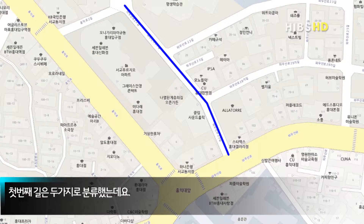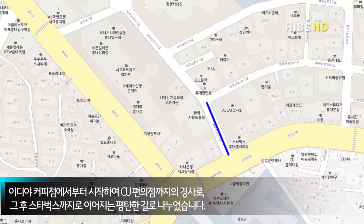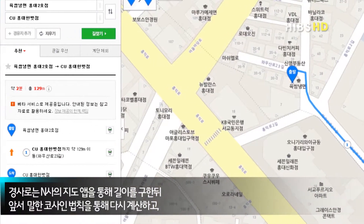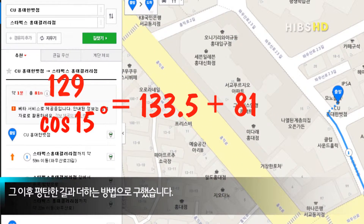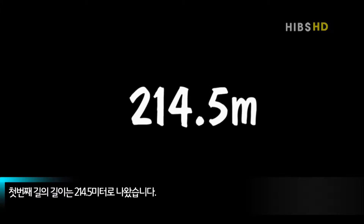첫 번째 길은 두 가지로 분류했는데요. 이디아 커피점에서부터 시작하여 CU 편의점까지의 경사로, 그 후 스타벅스까지로 이어지는 평탄한 길로 나누었습니다. 경사로는 N사의 지도 앱을 통해 길이를 구한 뒤 코사인 법칙을 통해 다시 계산하고, 그 이후 평탄한 길과 더하는 방법으로 구했습니다. 첫 번째 길의 길이는 214.5m로 나왔습니다.